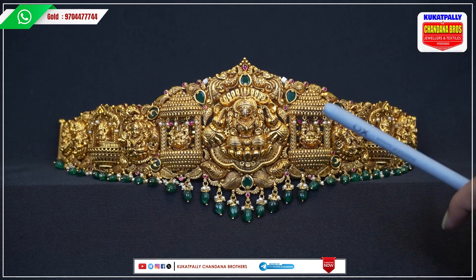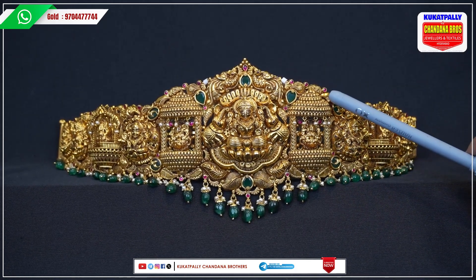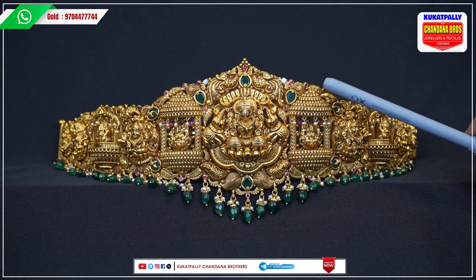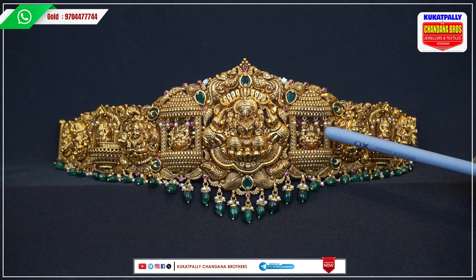Here we will look at the GoPro design — it is the design of the Lakshmi Devi. If you look at the GoPro design, it is also the best design of the GoPro. When we look at it, we are hanging it with small pearls.